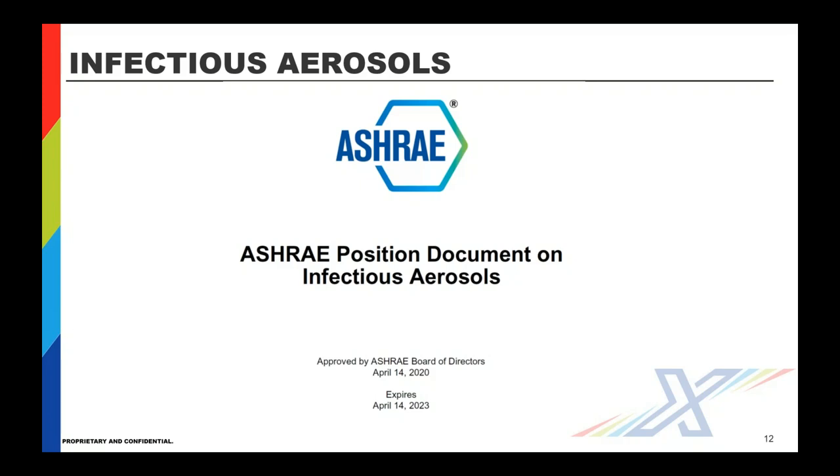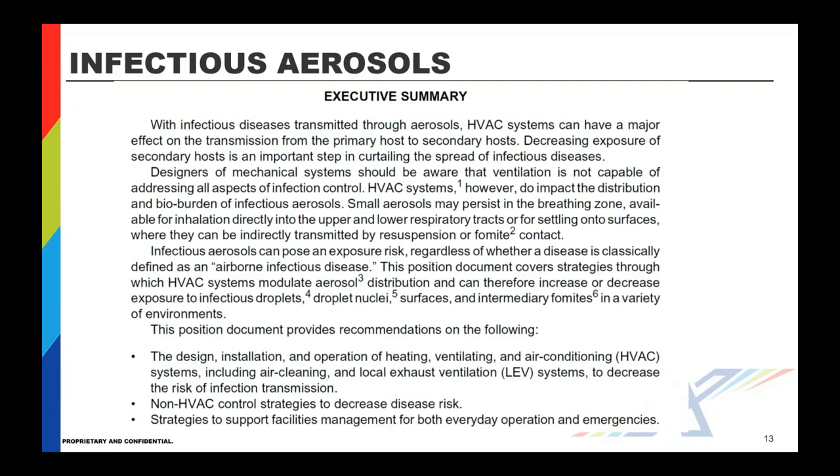ASHRAE's position document on infectious aerosols was just released — approved by the board of directors on April 14th. It's quite interesting in terms of how aerosolized or suspended droplet nuclei travel through space, how they form or get transmitted through resuspension, what drops off in size, and what stays airborne. Really interesting document for those worried about air cleaning in their facility. It addresses everything that needs to be looked at regarding ASHRAE's position.